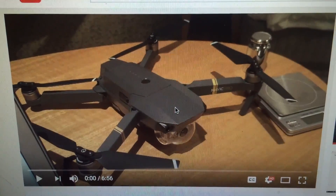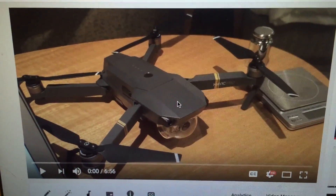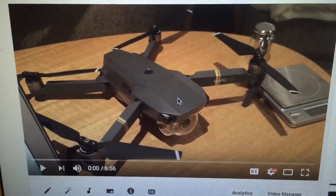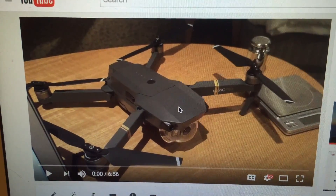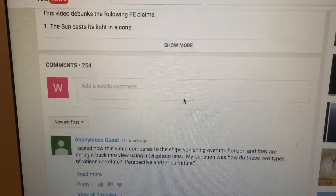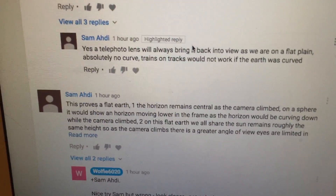I just wanted to make a quick video in relation to some of the comments that I have received on this video of the drone filming the sunset yesterday, and then climbing to a higher altitude and watching the sunset a second time. The claims are that the horizon did not drop as the drone was climbing. I'll just show you one of the posts, and I'm not picking on you specifically Sam, because there was more than one comment claiming this from different people.